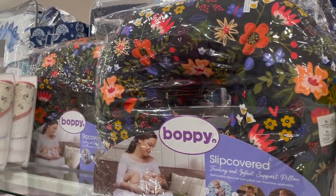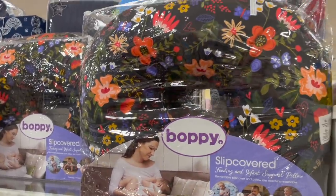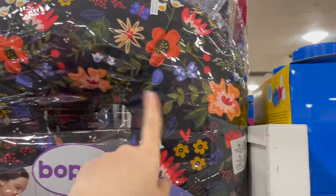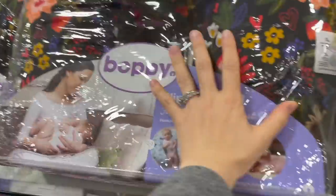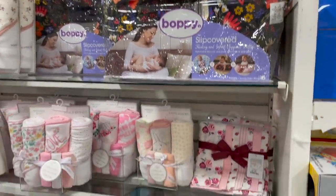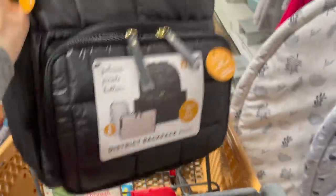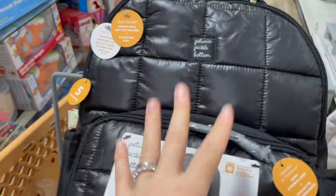A lot of you who watch my channel are new moms or about to be. This is actually where I got my Boppy last time — this one has a really cute slipcover with flowers. It's $25 here, which saves you a couple of bucks. They also have a fuzzy pink llama one. I'm kind of shocked I just found a Petunia Pickle Bottom diaper bag here — it's a well-known brand and comes with a removable bottle holder and changing pad.